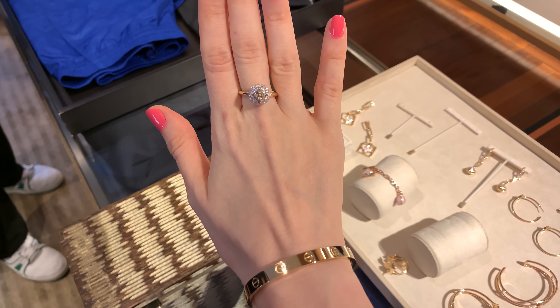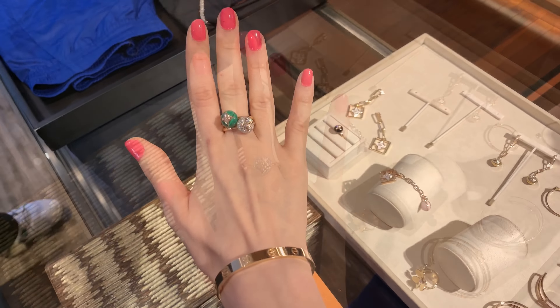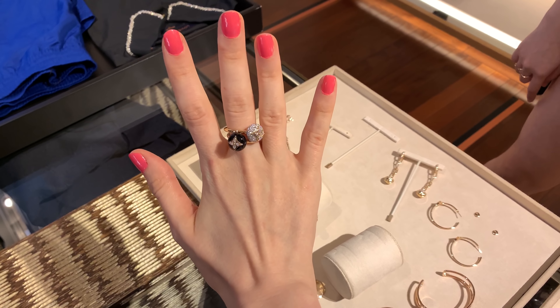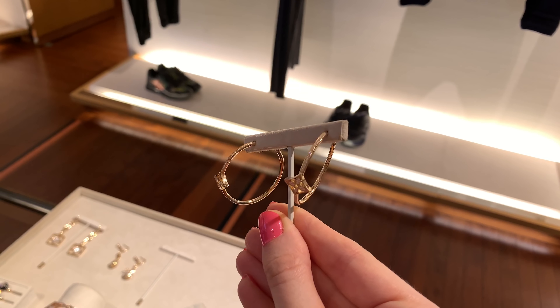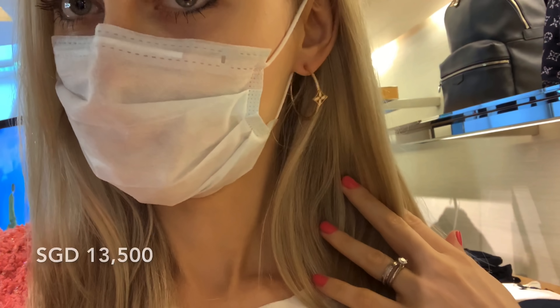Now I'm looking at rings — this one is so beautiful, such a unique design, very LV. The rings come in different colors, including black. Seeing the black and white together is so pretty — I love that combination. I also check out a cute bracelet and then try on the last pair of earrings I really like. They look so flattering and are pretty light. I tried similar ones from Cartier and they were so heavy — I think these are much prettier.